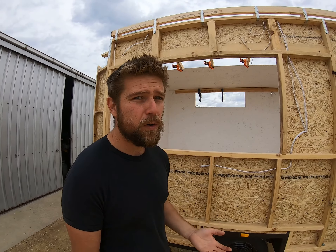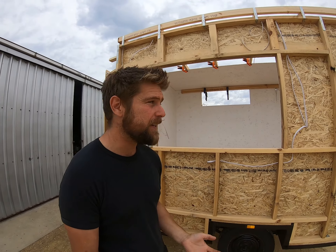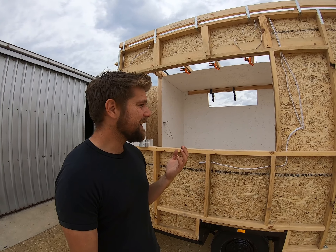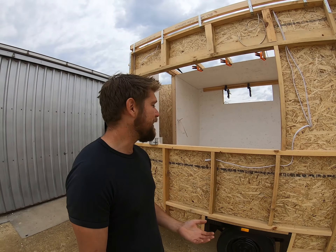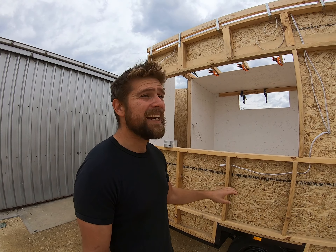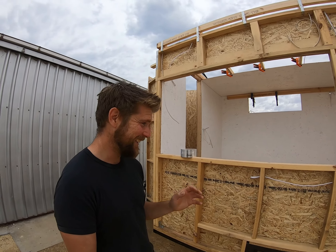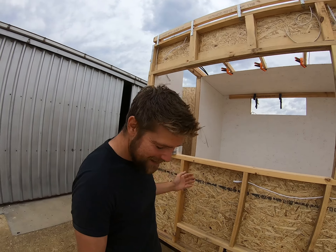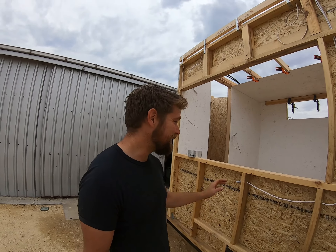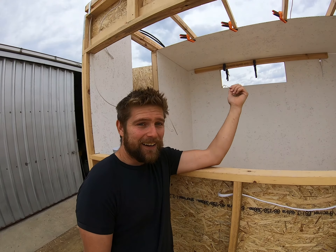I have run 12 volt wiring for everything. I'm just going to run a 12 volt to 240 volt transformer. Running LED lights — it's going to be low draw, makes it super easy to get that done. Next I have to insulate, foil wrap, clad, flash, seal it up, and I still have to build windows. I'm making my own windows because it's cost-effective.